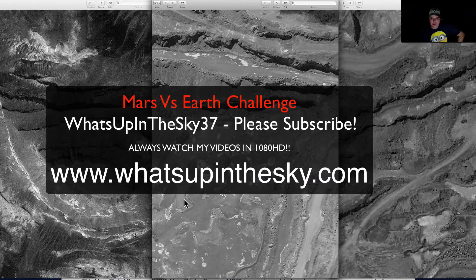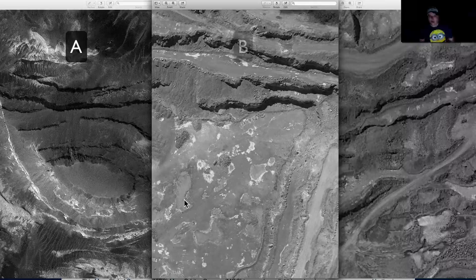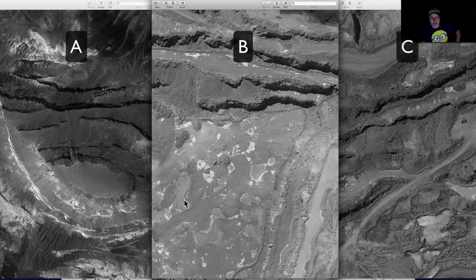What's going on YouTube? It's your buddy Will from the What's Up in the Sky 37 channel. We're online at www.whatsupinthesky.com and I have a challenge for you. You see three pictures in front of you: A, the one on your left; B, the one in the middle; C, the one to your right. All three of these pictures are what I'm calling water in the quarry.